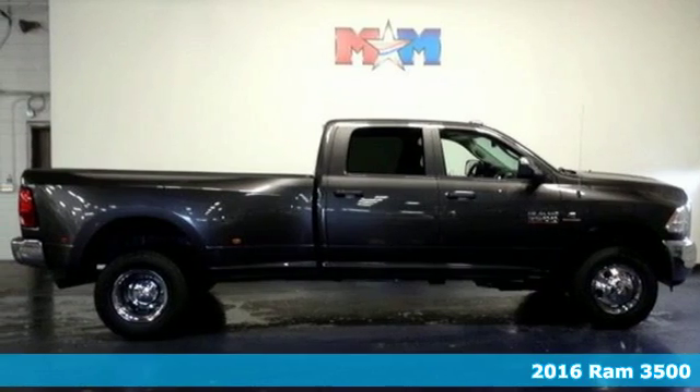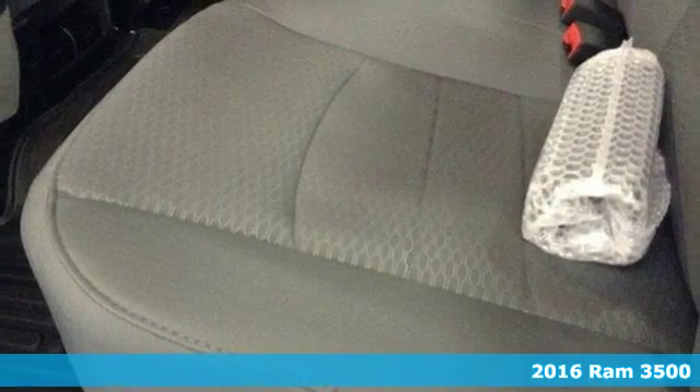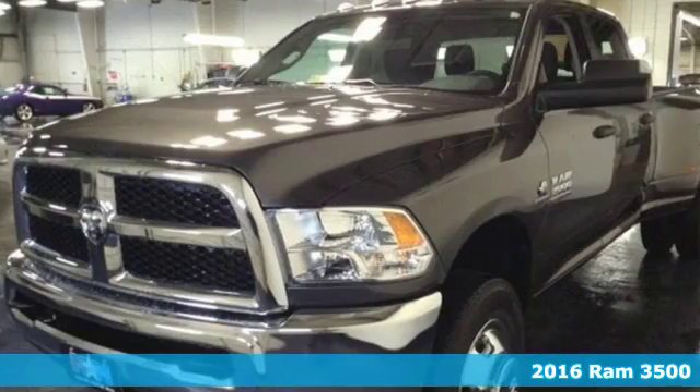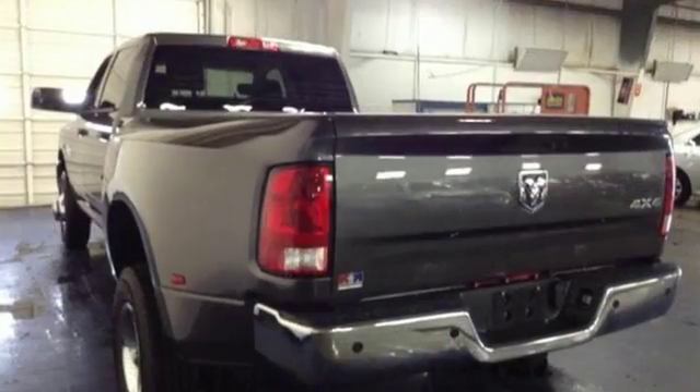Here's a 2016 Ram 3500. There's a reason contractors love this truck. The sound of its engine is the mechanical equivalent of, yeah, I can do that boss.